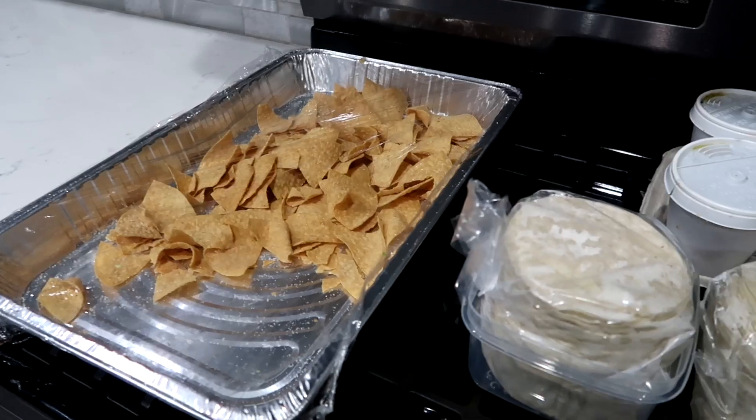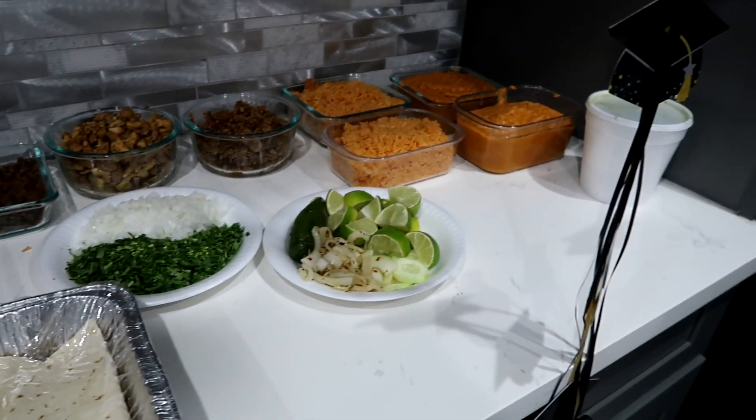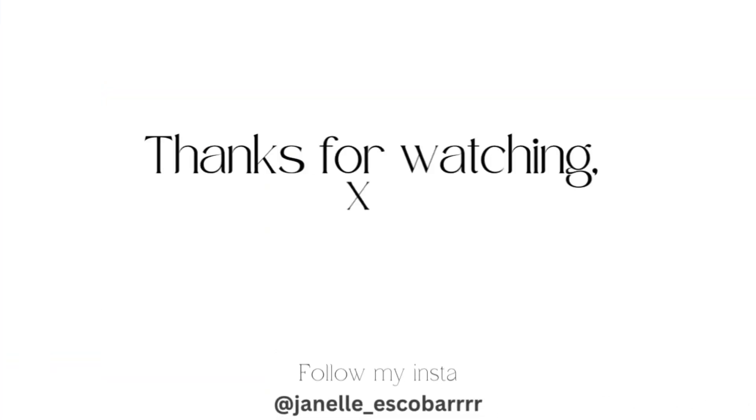I didn't really film this part but we got some Mexican food — we had a taco truck — and then this was my outfit. Well, that was it for this video guys! I really hope you enjoyed watching. I'm sorry for being so inactive — I'm gonna start posting more, just wait for more content. Bye!